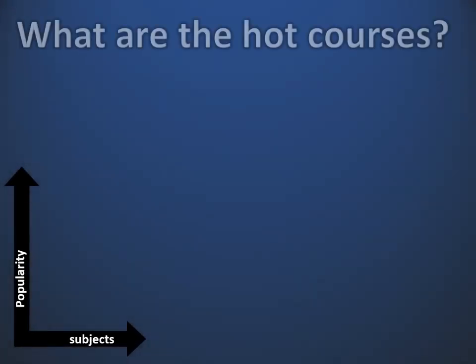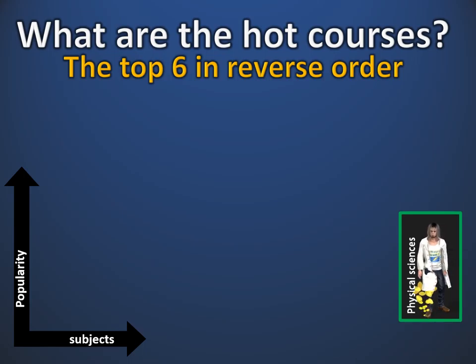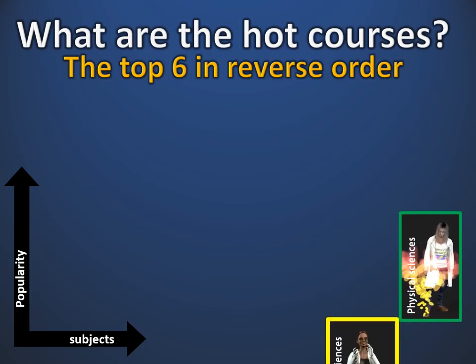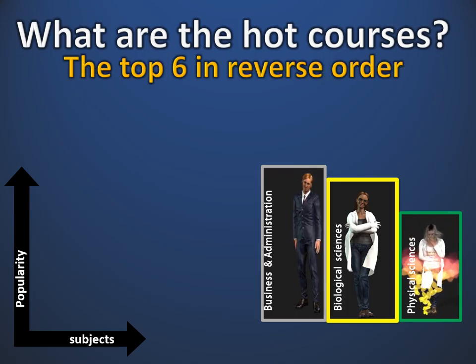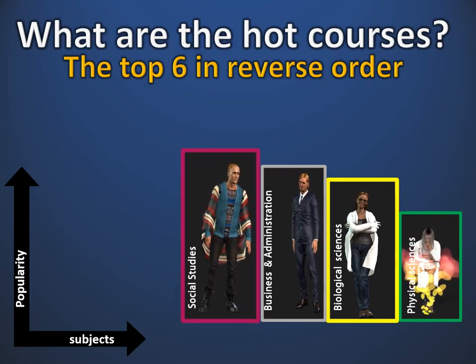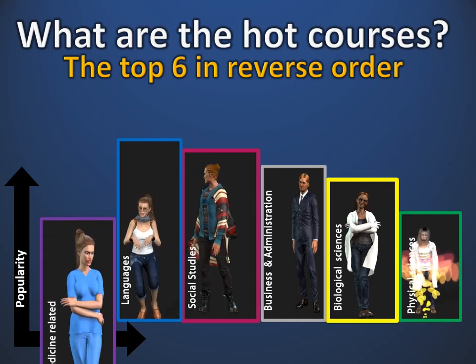So what are the hot courses? The top 6 in reverse order of popularity are: Physical sciences, Biological sciences, Business and administration, Social studies, Languages, and Medicine related.